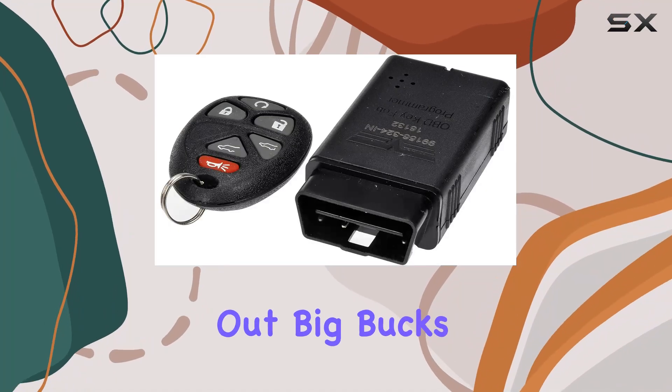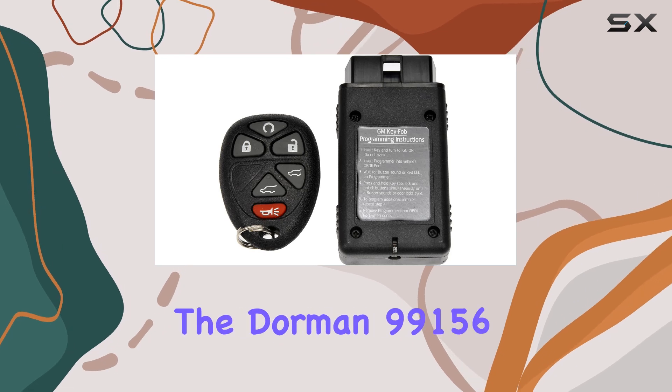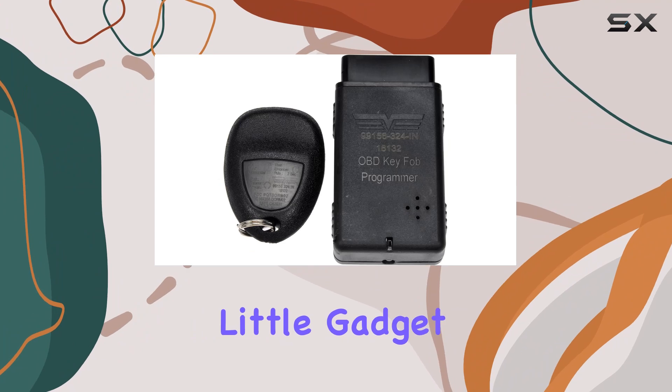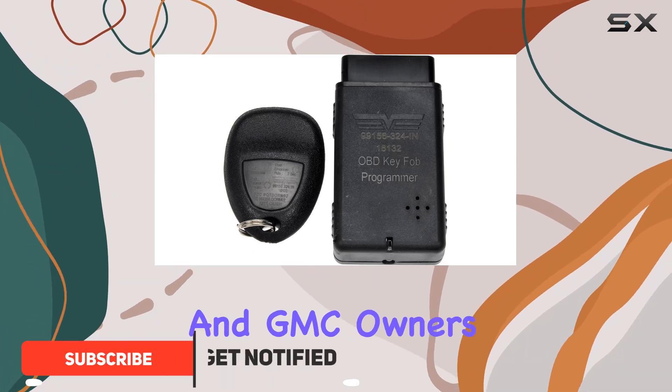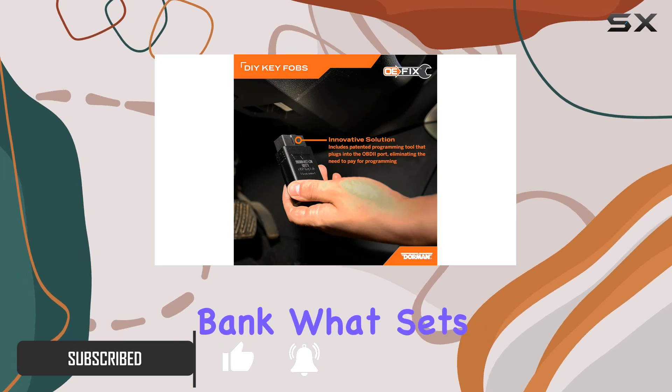Are you tired of shelling out big bucks at the dealership for keyless entry remote programming? Say hello to the Dorman 99156 keyless entry remote — a game changer for Chevrolet and GMC owners, offering a seamless replacement experience without breaking the bank.